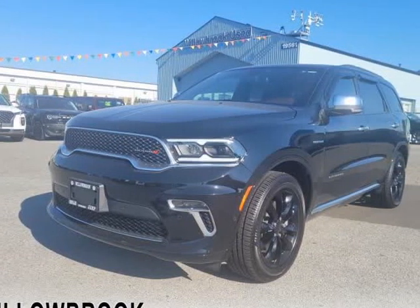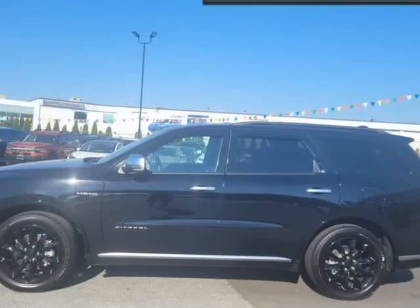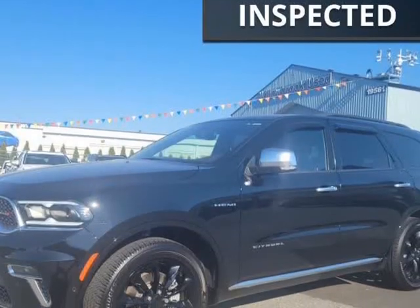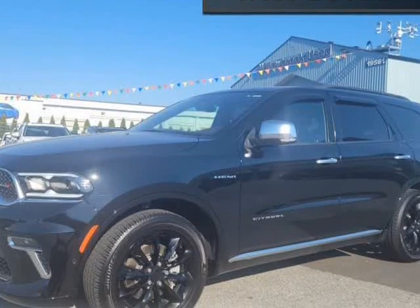This 2021 Dodge Durango is brought to you by Willowbrook Chrysler. Low mileage, leather seats, Wi-Fi, navigation, heated seats, premium sound package.